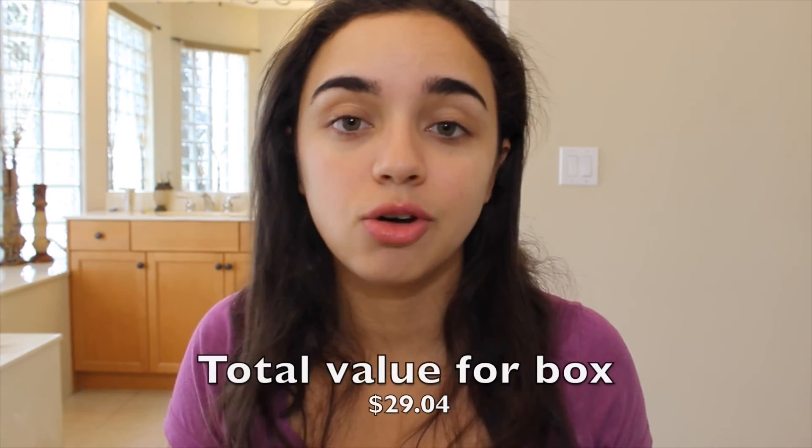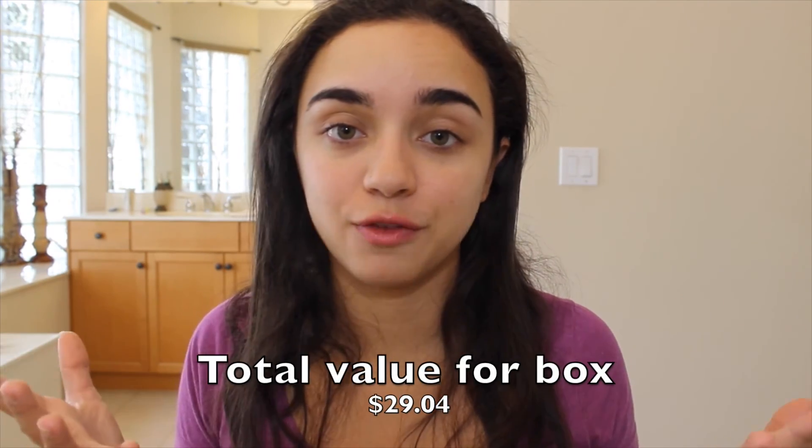They just have everything in there — it's a really cool website and I would definitely encourage you guys to go on and check it out. It's such a great way to try out different products and it's free! I hope you enjoyed my Influenster unboxing. If you did, please give this video a thumbs up, hit that subscribe button, and I can't wait to share my next box with you. Have a wonderful day — talk to you all next time, bye!